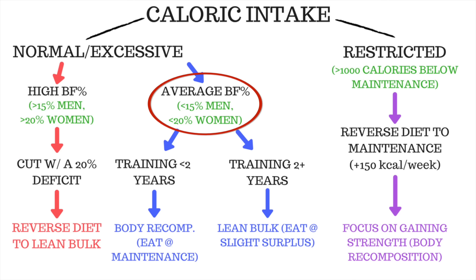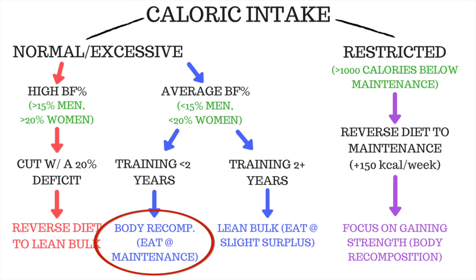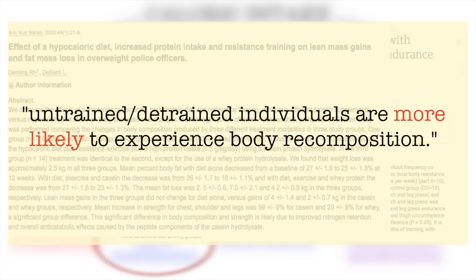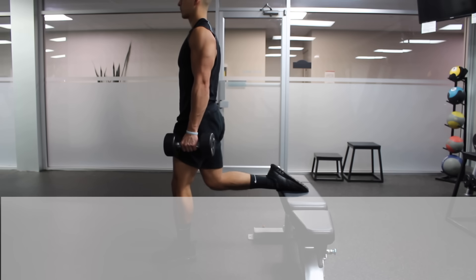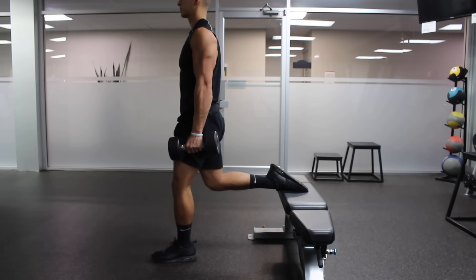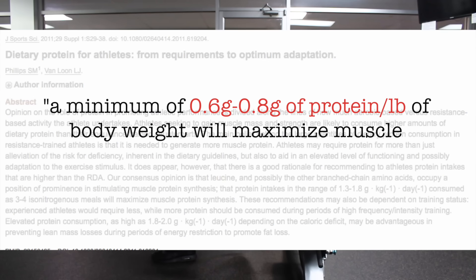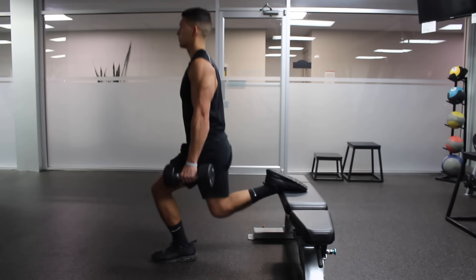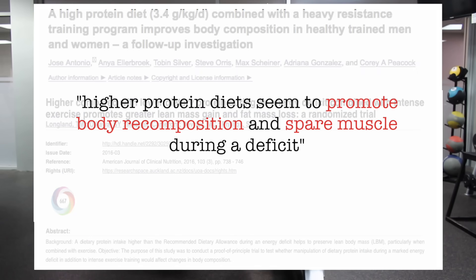If on the other hand you have average levels of body fat, then if you've been training for less than 2 years or have taken a break from the gym for over 2 months, you want to eat at maintenance calories and focus on gaining strength, since as shown in several studies, you'll be more likely to benefit from a body recomposition. If you've been training for more than 2 years, you want to eat at a slight surplus and lean bulk while focusing on getting stronger. Keep in mind that regardless of where you fall in the chart, you need to ensure your protein intake is adequate. This study from McMaster University found that a minimum of 0.6 to 0.8 grams of protein per pound of body weight will maximize muscle protein synthesis for those who are resistance training. You want to at least hit that range, and consider going even higher, which seems to promote body recomposition and is beneficial if you're eating at a caloric deficit.